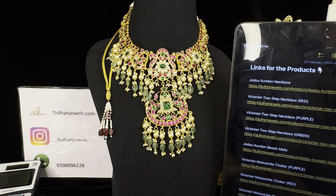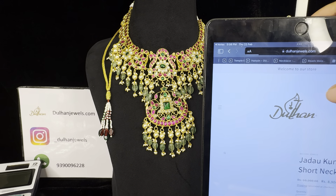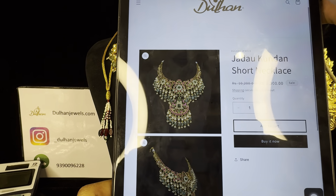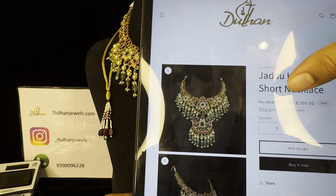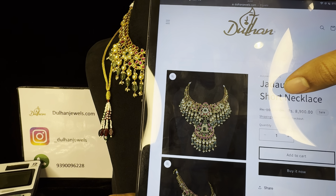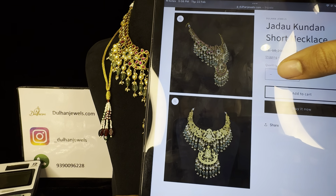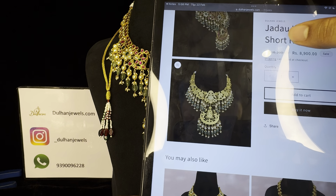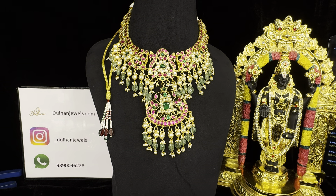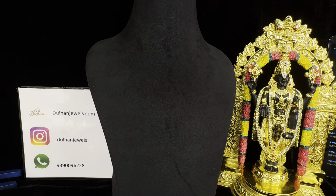Speaking about the flexibility of this necklace, it's really flexible as you can probably see from here — it won't be stiff on your neck, it will suit almost everybody. This is the back side of the necklace. Focus on the polishing and finishing. Look at the Jadao Kundan stones — look at how beautiful they are.